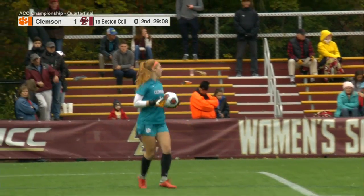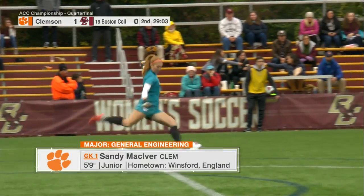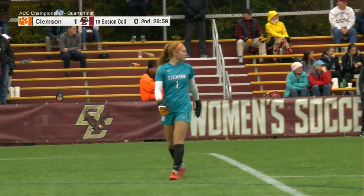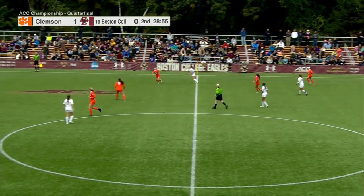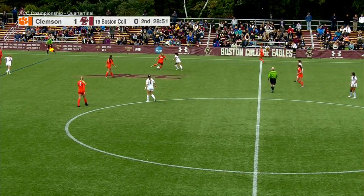Nine orange jerseys got back on that counterattack, and Boston College only had four players running up into the box. BC is still sitting back, and that's not going to help them score if all of their numbers are still in their defensive area or around half field instead of sprinting forward to get bodies up into the attack.